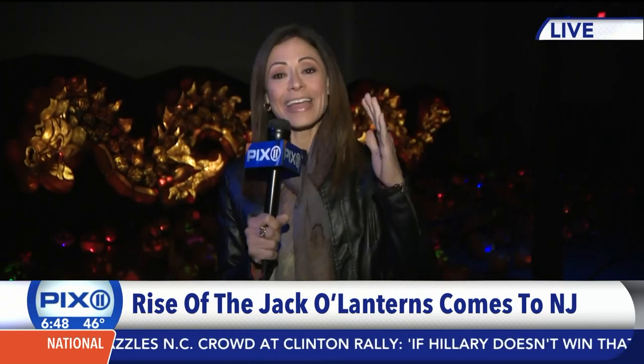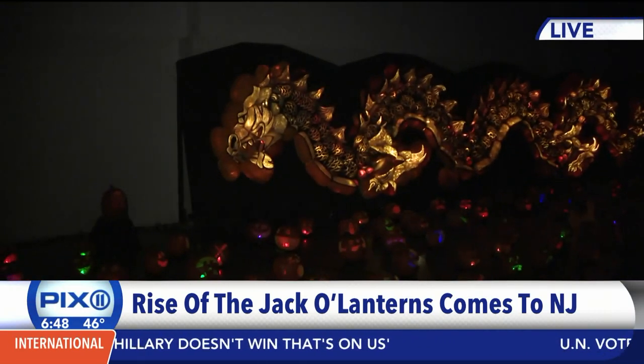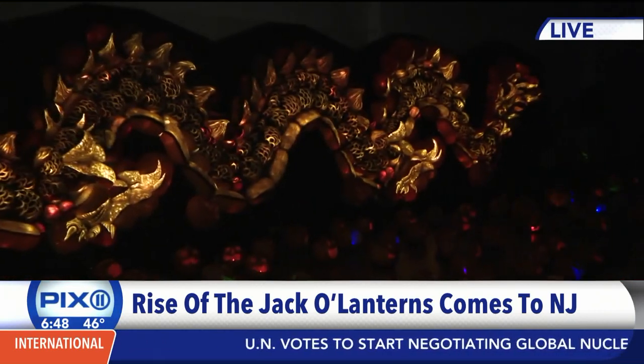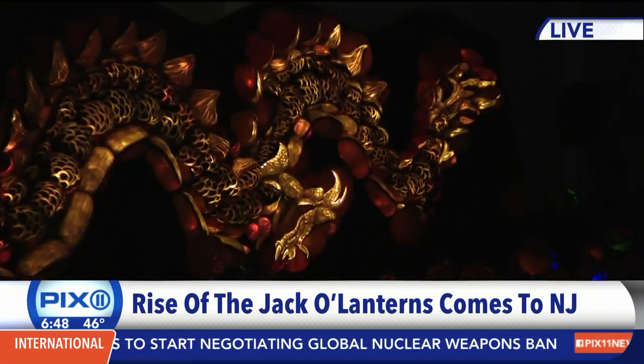It's the Meadowlands Expo Center — it's indoors and you can enjoy it now until October 30th. Check out this dragon: it's 40 feet long, all carved, all jack-o-lanterns. It's just incredible. We went over to Peak Skill's East Coast headquarters to find out what it takes to put together an event like this.